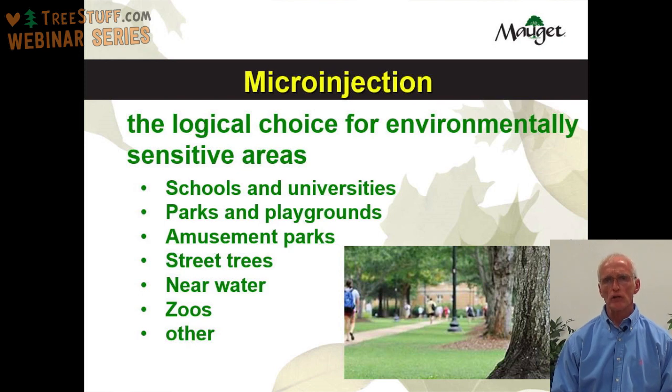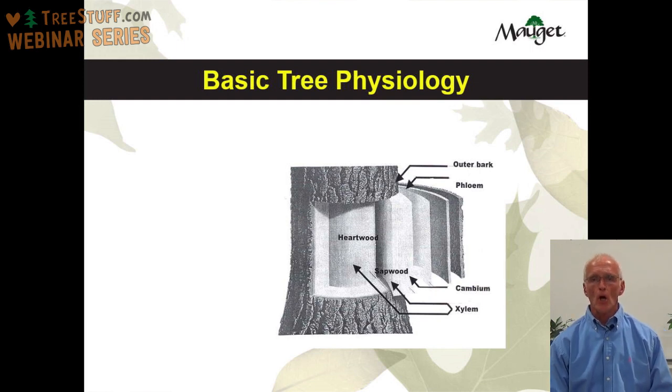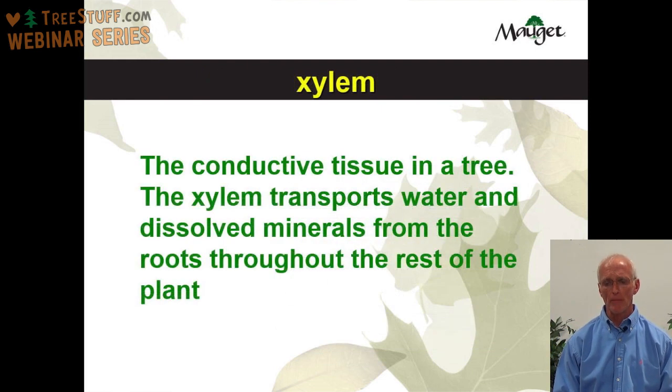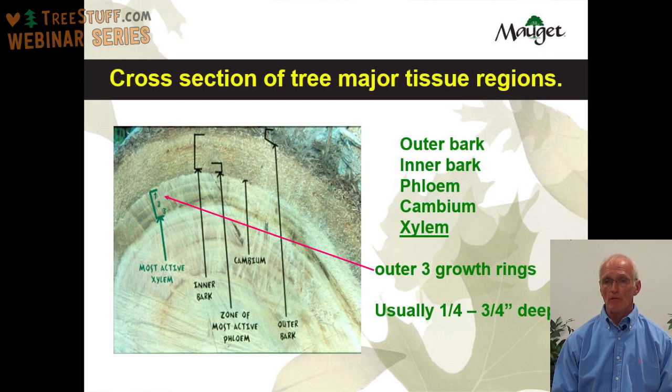In understanding microinjection technology, it's important that you understand basic tree physiology. When it comes to microinjection, the part of the tree we're most concerned about is the xylem — the conductive tissue in the tree. The xylem transports water and dissolved minerals from the roots throughout the rest of the plant. From outside to center, a tree has outer bark, inner bark, phloem, cambium, and xylem. Xylem is the area where we want to do our injection. In deciduous trees, it's the outer three growth rings — usually somewhere between a quarter to three quarters of an inch into the tree.